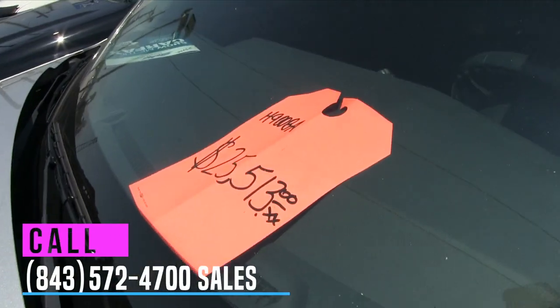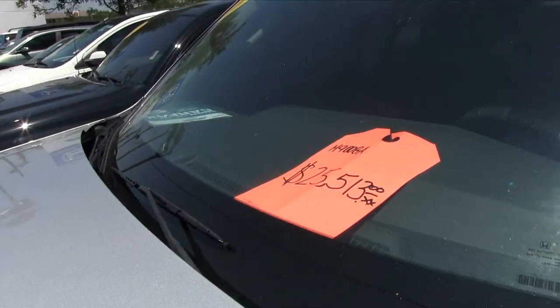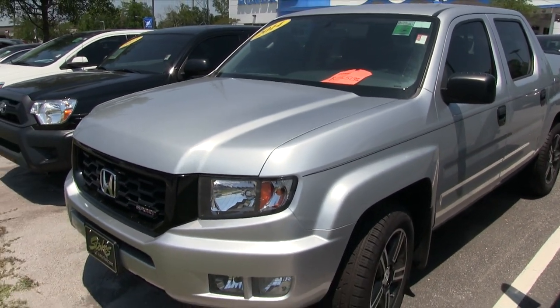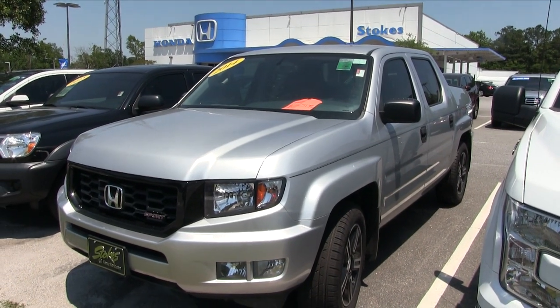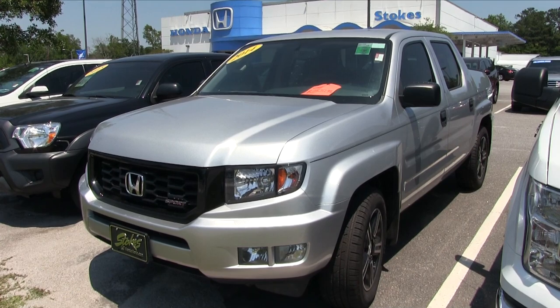Let's get right to the price. This one is on sale for $25,513 at Stokes Honda North on Rivers Avenue in North Charleston. Visit us online for more detailed information at StokesHondaNorth.com or give us a call at 843-572-4700. We'll see you soon.